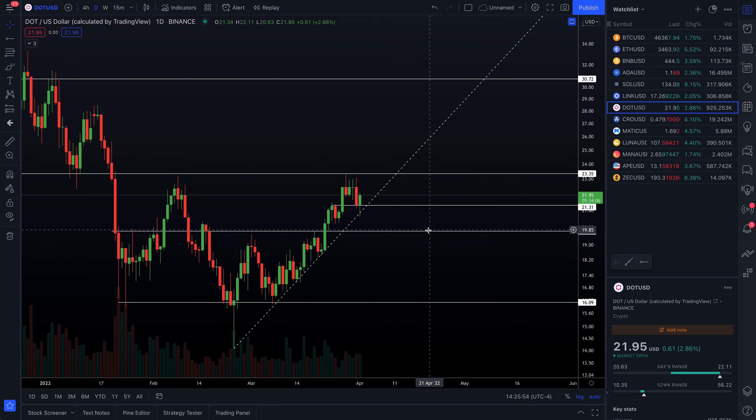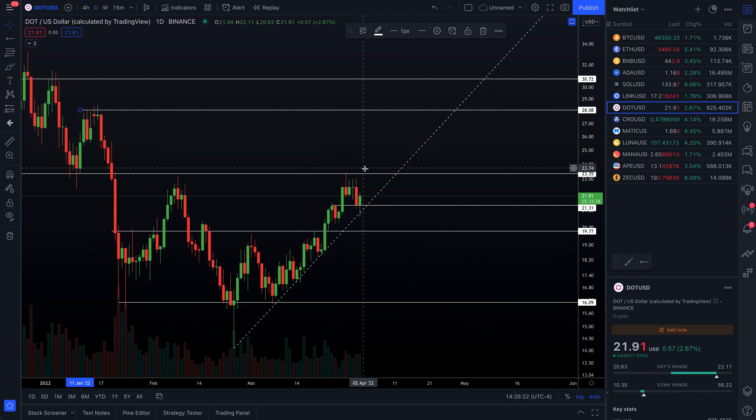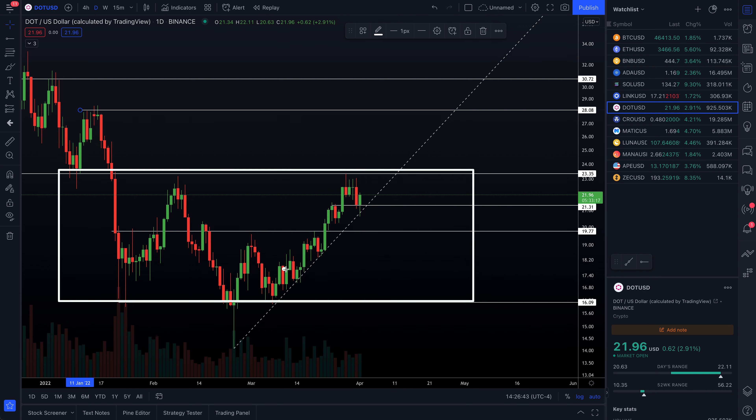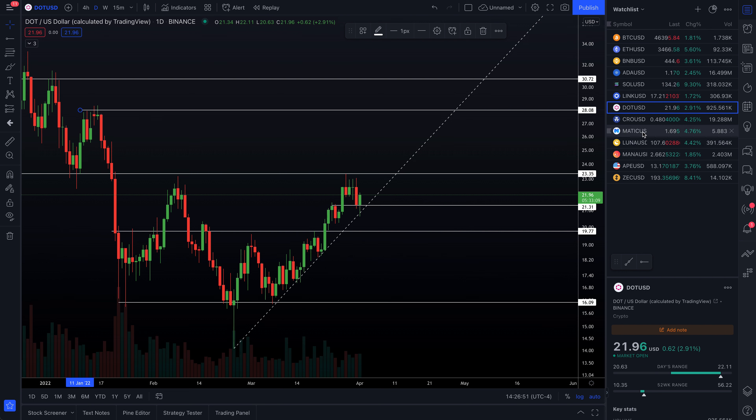Next up we have Polkadot. What's going on in DOT? Pulling back beautifully — hammer candle happening at the support trend line at prior resistance. I love this pullback, a nice healthy reversal of trend. It looks like we're starting to hold daily pressure cooker top at prior support around $23.35. If we can make the move up there, I would look for this to break this time around, noting that we have a higher low pullback. Looking left, ultimately you're looking for $30, with a potential bump in the road around $28 even. That's a fantastic range to be trading for on a sub-$30 coin. My line in the sand for the upcoming week and weekend is $19.77.